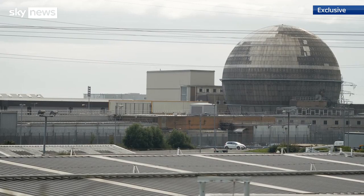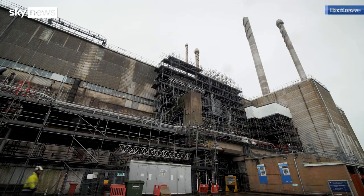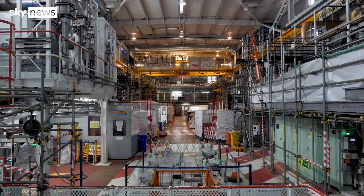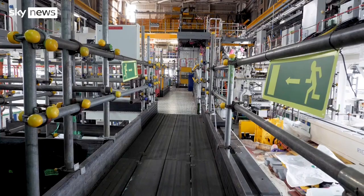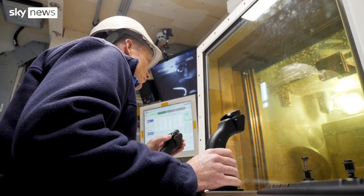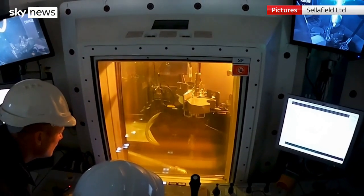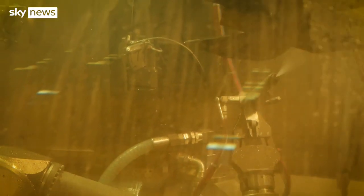Of all the contaminated buildings on the Sellafield nuclear site, this one is the greatest concern. The 60-year-old Magnox swarf storage silo is known as Western Europe's most hazardous building — it's aging and leaking unstable nuclear waste. Now, finally, after 15 years of work, they've engineered a way to get to grips with it: a remotely operated grabber that can scoop up the waste below, assisted and maintained by a robotic arm.